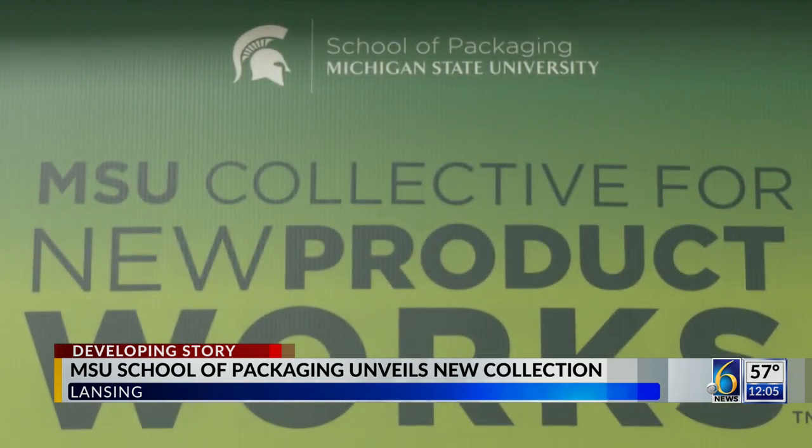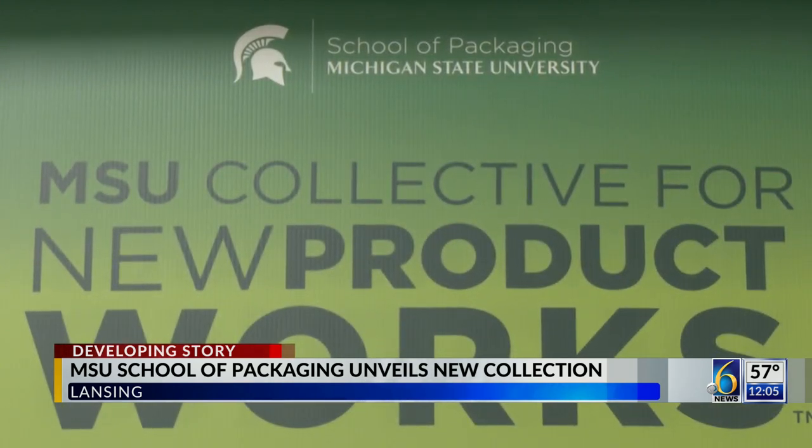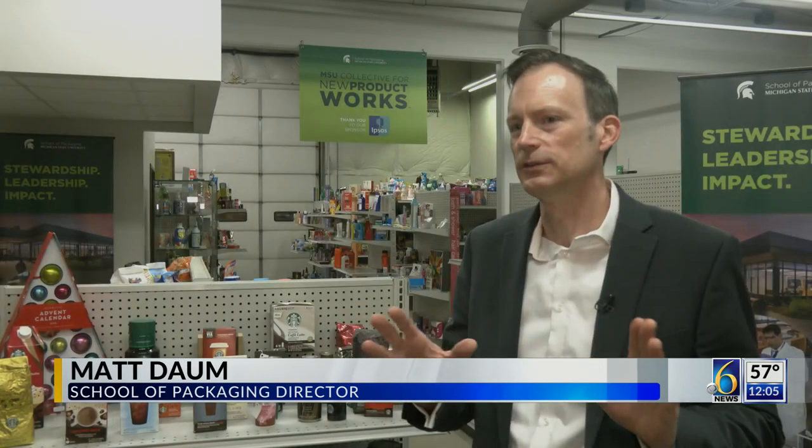Michigan State University's School of Packaging is unpacking the most recent collection called New Product Works. Think about everything that comes in some kind of package — whether it's containing the product, providing functionality, preserving medicines, or reducing food waste. Everything comes in a package that needs to be designed.